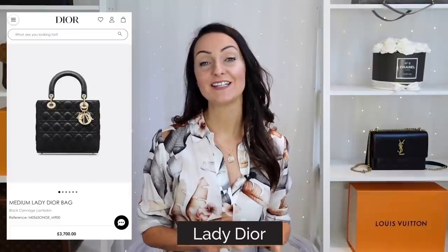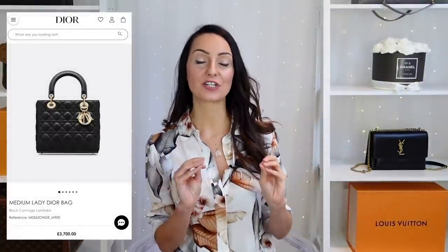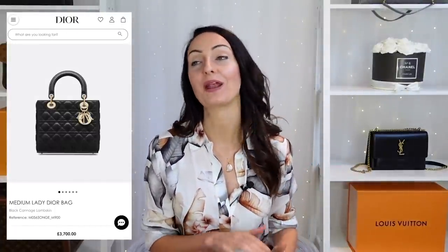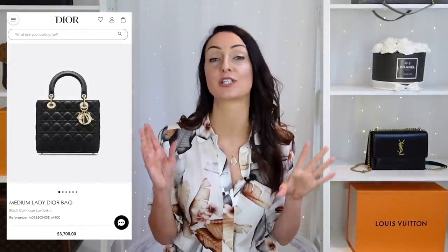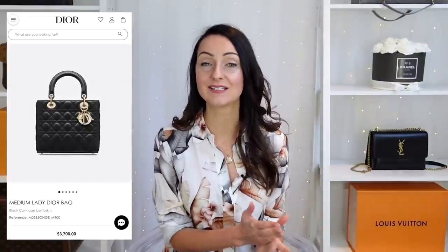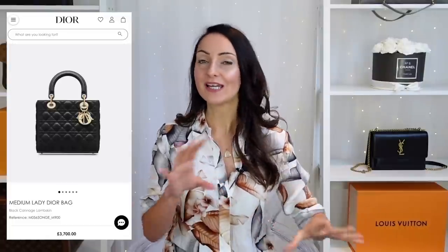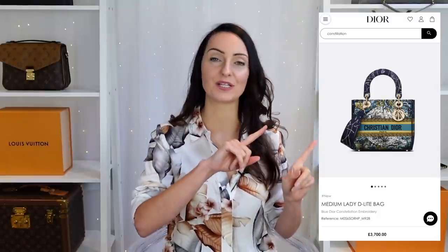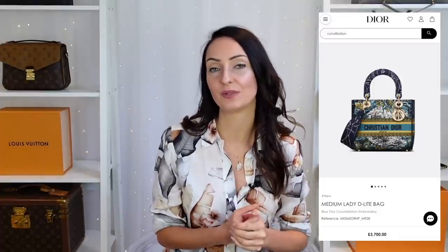The seventh bag is the Lady Dior bag. I see it come up quite a bit on pre-loved sites and eBay, and if you're looking for a leather version there's no way I would buy one brand new, because the pre-loved prices are so much cheaper than retail. I've seen full leather versions in black and gold listed at less than £2,000 when they're well over £4,000 here in the UK — so less than half the price. Unless it's a limited edition version — like the one from the astrology collection I really like — I'd go 100% pre-loved.